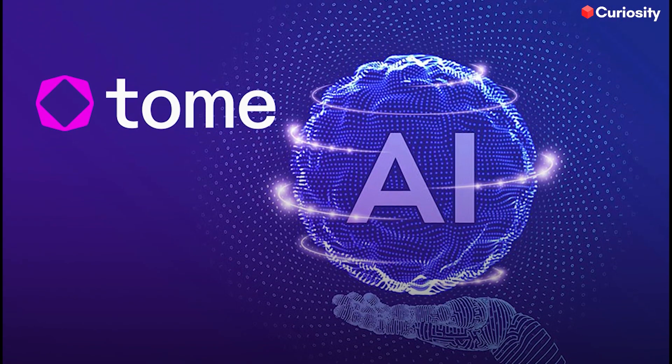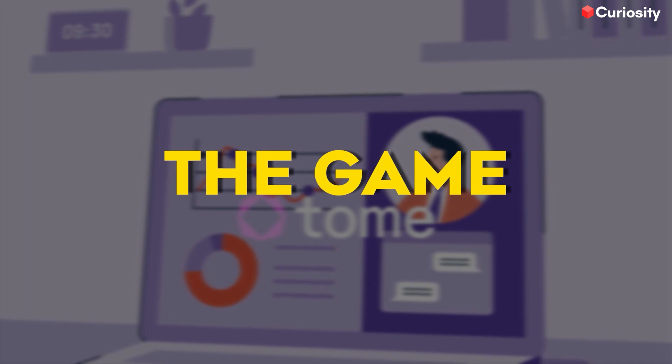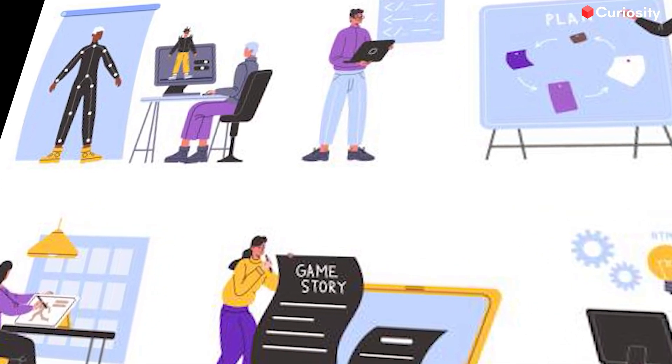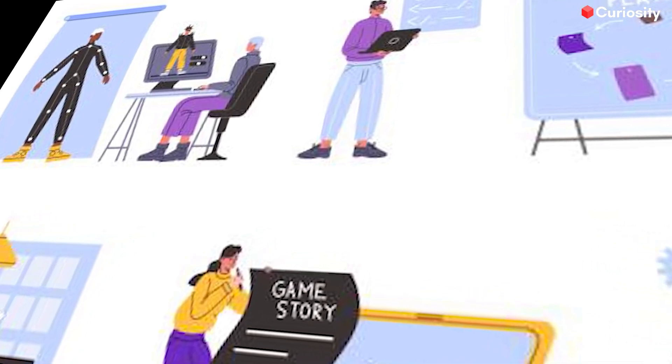At number five, we have Tome, the super presentation maker. Tome is an AI-powered tool that's changing the game when creating stunning presentations. It's like having a team of graphic designers, animators, and writers at your disposal, all working together to make your presentation shine.